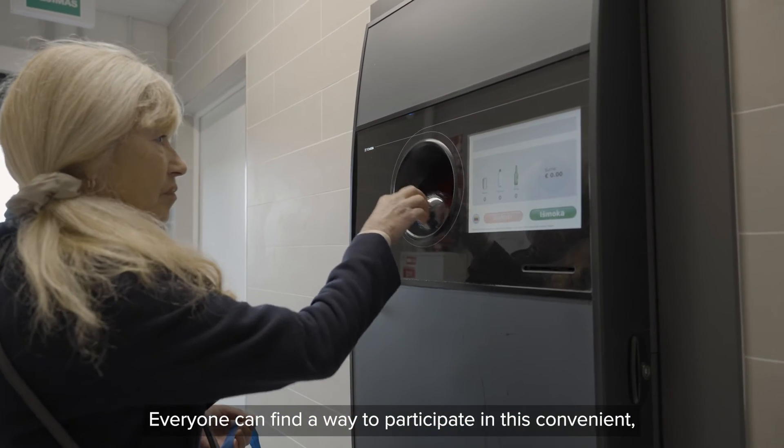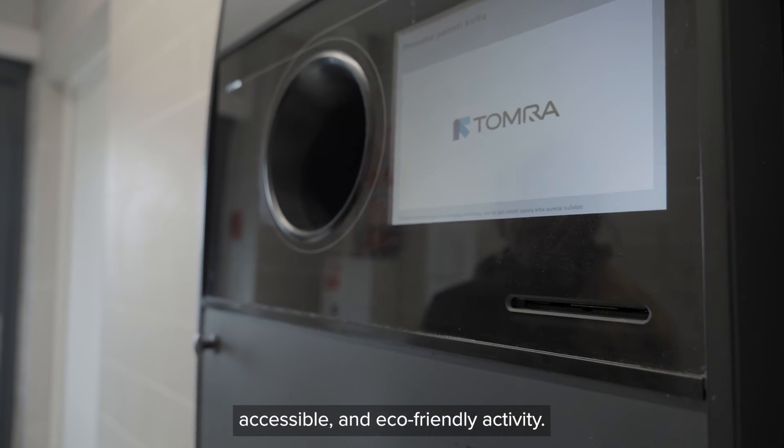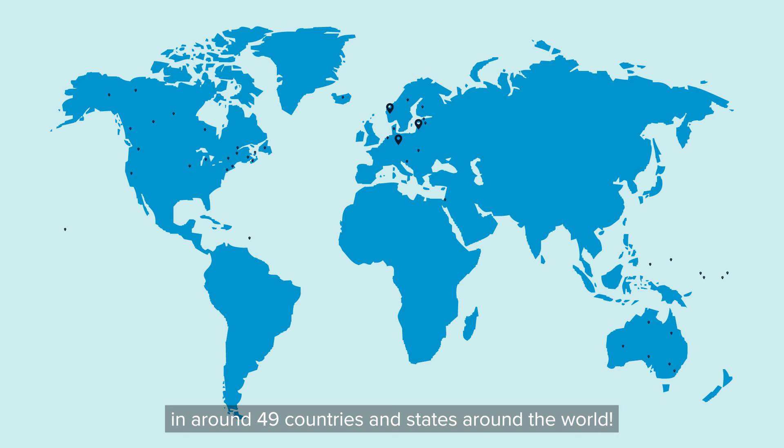Everyone can find a way to participate in this convenient, accessible, and eco-friendly activity. Deposit return systems have now been implemented in around 49 countries and states around the world.